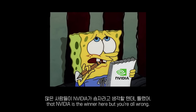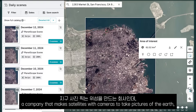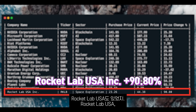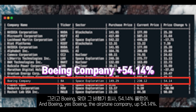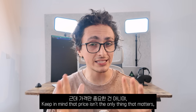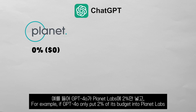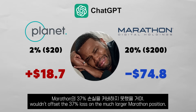Now on to the winners. Many of you are thinking NVIDIA is going to be the winner, but you'd be wrong. The best picks in GPT-4O's portfolio: Planet Labs — a company that makes satellites with cameras to photograph Earth — is up by a whopping 93%. Rocket Lab USA, a company like SpaceX that launches satellites, gained 90%. And Boeing, yes Boeing, the airplane company, is up 54%. Claude's best picks were Rocket Lab again with the same 90% gain, NVIDIA up 25%, and Alphabet up 25%. Keep in mind that allocation also matters — if GPT-4O only put 2% in Planet Labs but 20% in Marathon Digital, that 93% gain wouldn't offset the 37% loss on the much larger Marathon position.